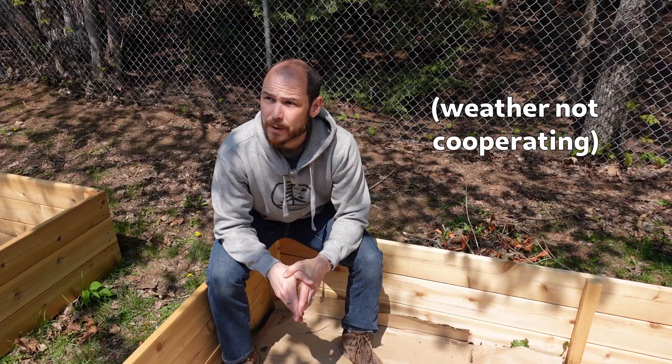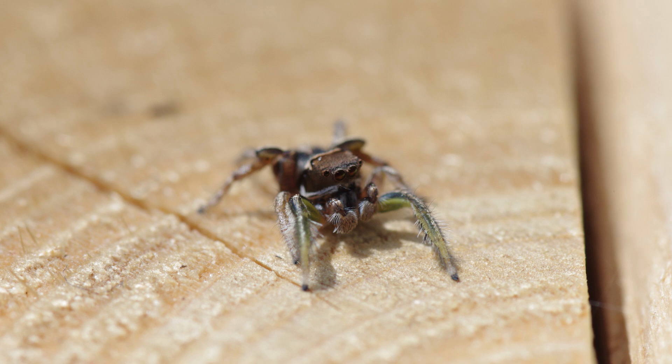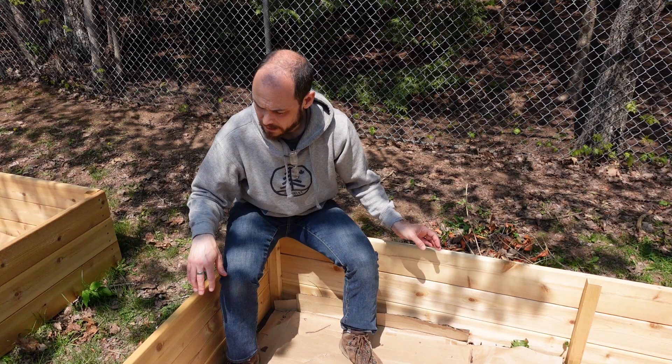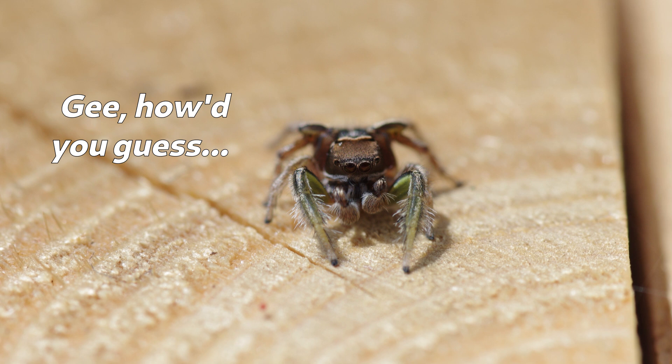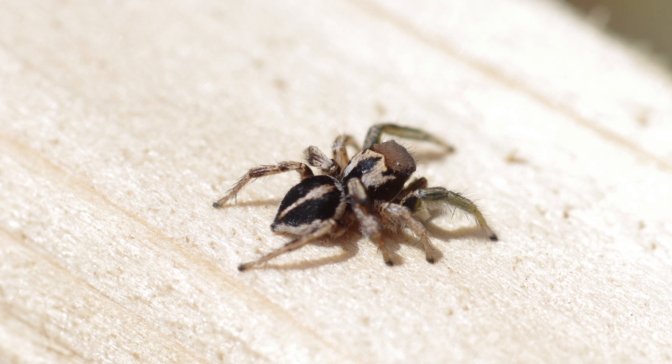I was out here with my wife the other day and we were figuring out what we were going to do with these garden planters when I came across this little guy. I found him just kind of along here, and I knew right away that it was a jumping spider but I didn't recognize it — it didn't look like one I'd seen before. So rather than capture it, I ran inside, grabbed my camera, and snapped a few photos of it hoping to ID it later.